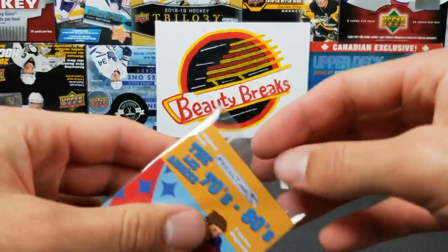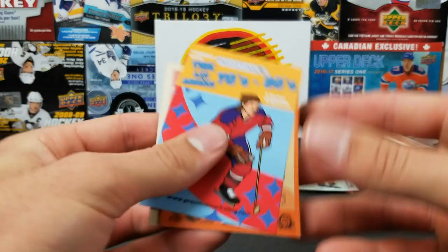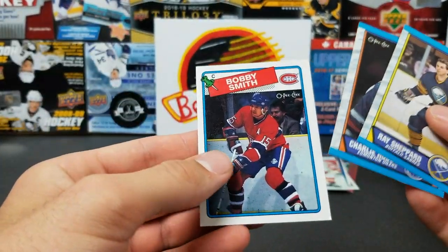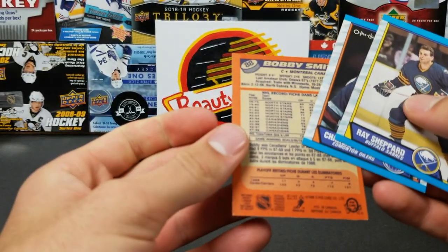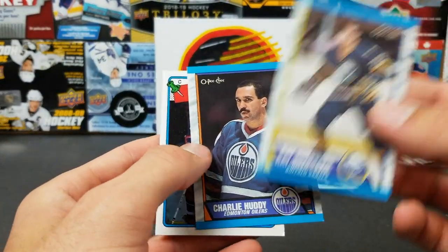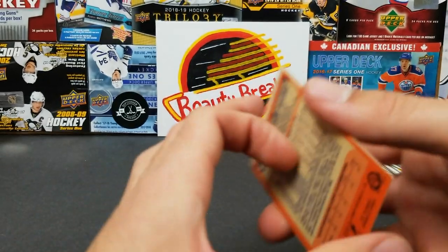And we got a juniors card. 70s and 80s — Bobby Smith from 1988 OPC, Charles Huddy, and Ray Sheppard.